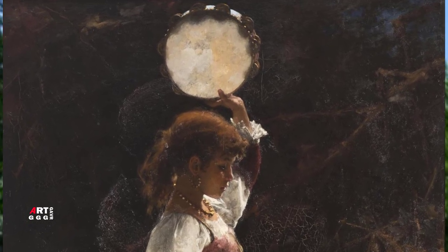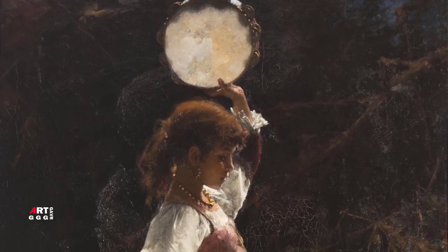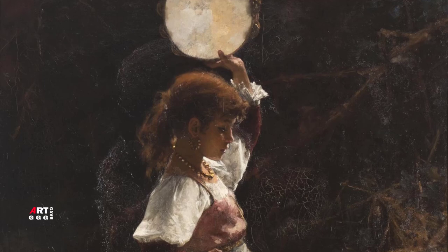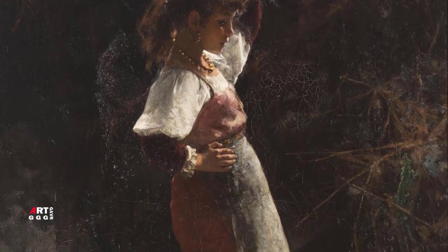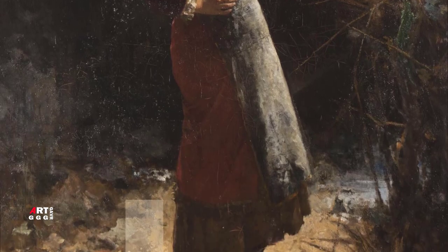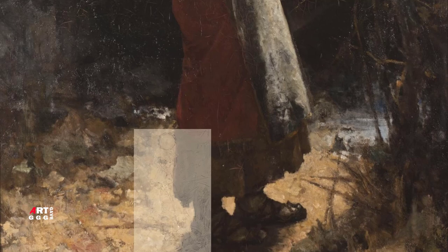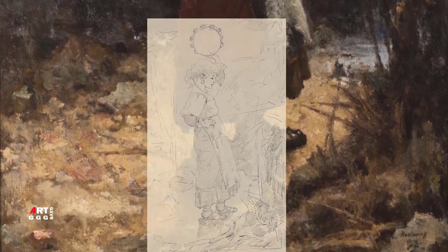Картине «Итальянка с тамбурином» предшествовал подготовительный рисунок, хранящийся в Государственном Русском Музее, в котором художник намечает композицию картины. Сюжет картины пояснил художественный критик Сомов, видевший работу в 1883 году на 11-й выставке передвижников и давший ей довольно развёрнутую характеристику.